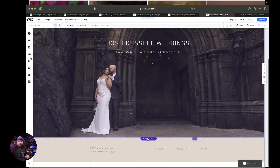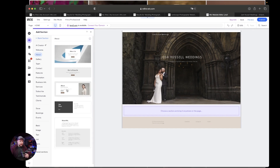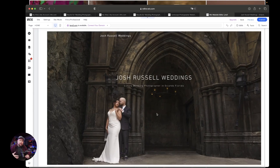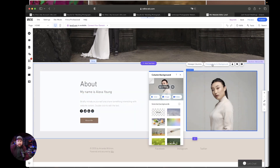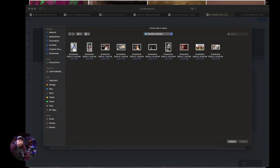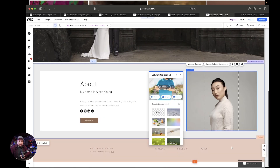The next thing we're going to do is scroll to right here where it says Add Section and hit that. This is where we're going to add our next section — I think I want to add the About section, this About one right here, because the next thing I want on my website is talking about me. I'm going to click the one on the right, change the column background using my site files, and upload. I want to grab this photo and put it right there in the background.